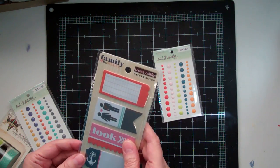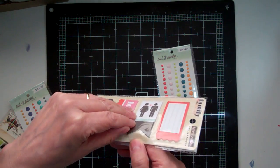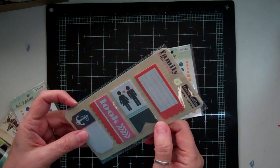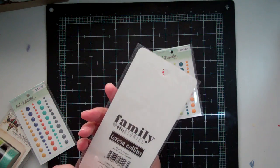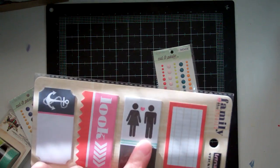I got these from Teresa Collins. They're called Sticky Notes. There's more than one — it's a little bunch of them. It doesn't say how many. It's from Family Stories and I really love this one here.